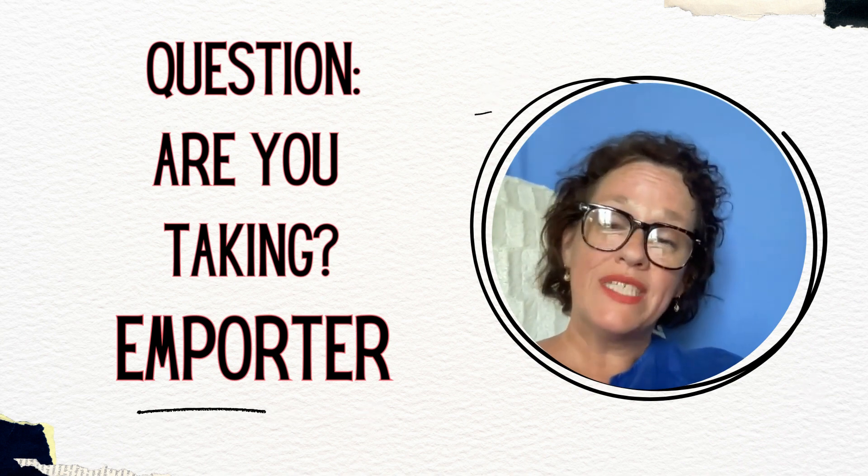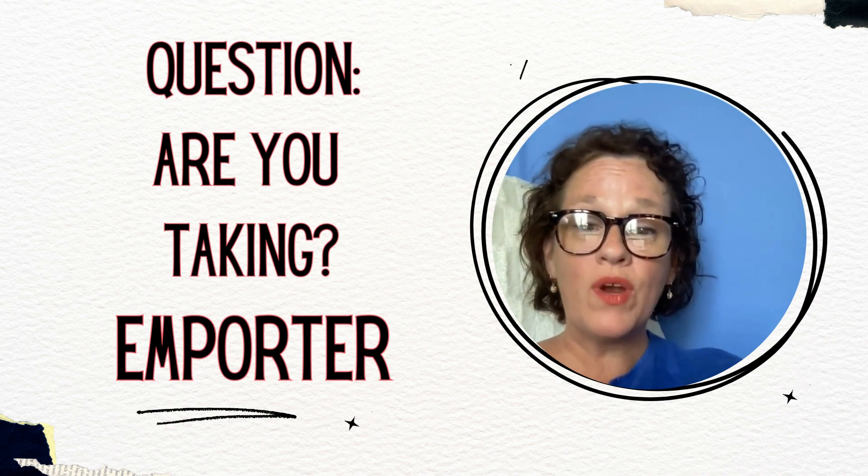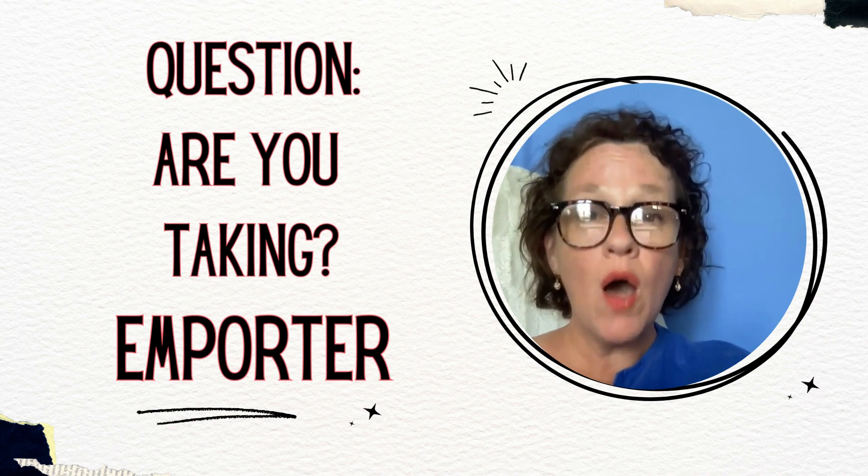If you're taking something — again, not a person — if you're taking something somewhere, then you need to use the verb emporter.